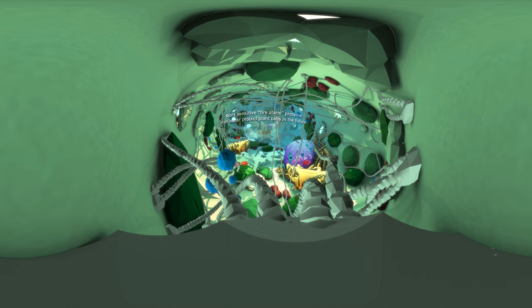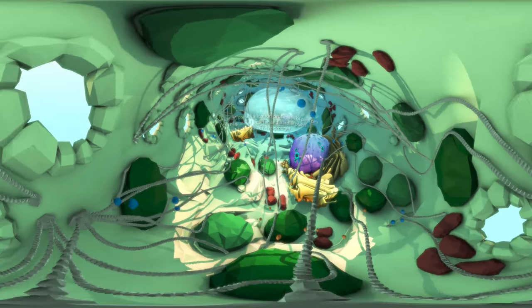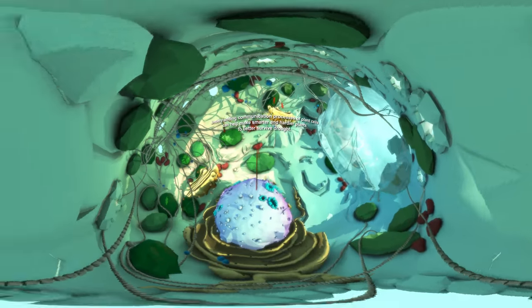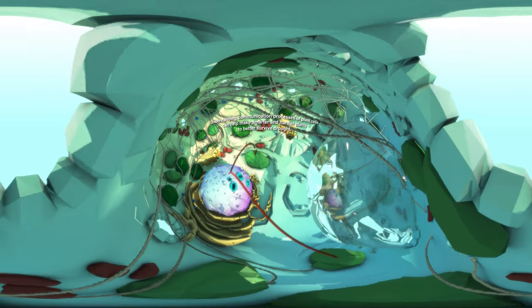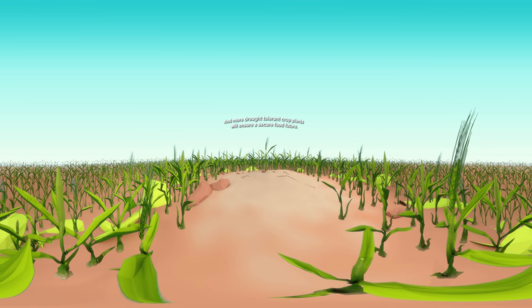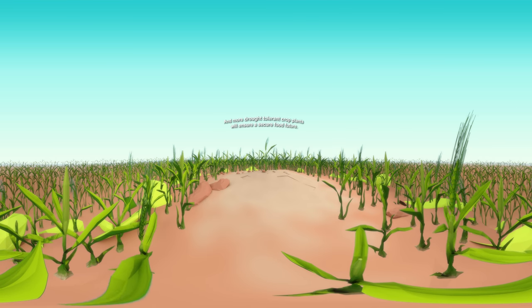Our research could help us create even more sensitive fire alarm proteins and better protect plant cells in the future. By understanding communication processes in plant cells, our research can help make smarter and hardier plants that can better survive drought. And by making our crop plants more drought tolerant, we can ensure a more secure food future.